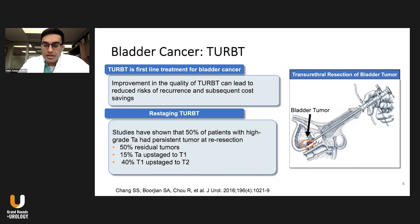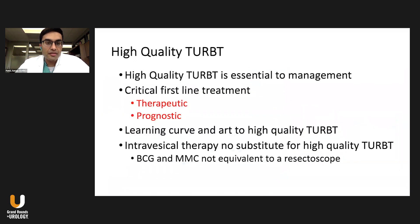Restaging TRBT is important because a single TRBT has been shown to be inferior — repeat TRBTs have shown up to 50% of patients have residual tumors. There's a high rate of upstaging from TA to T1 of about 15%, and T1 to T2 of up to 40%. We must understand the limitations of one resection and the benefit that two resections can have. Ultimately, we need to perform high-quality TRBTs, which is essential to the management of this disease.